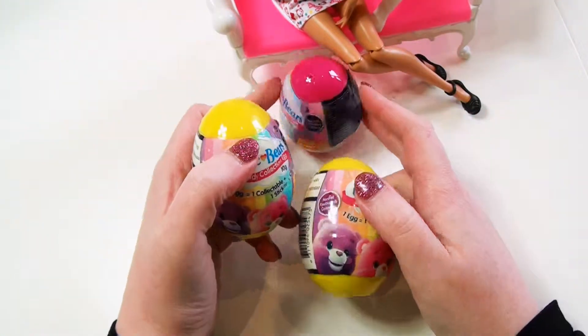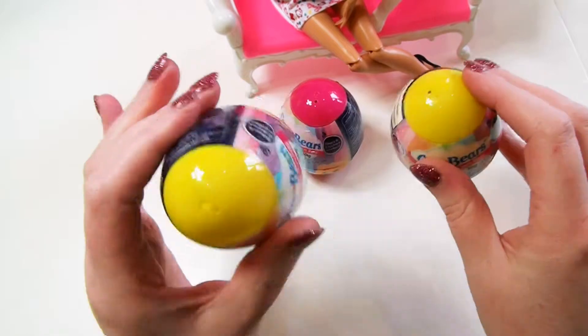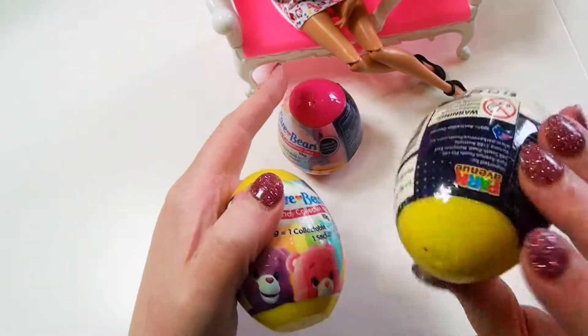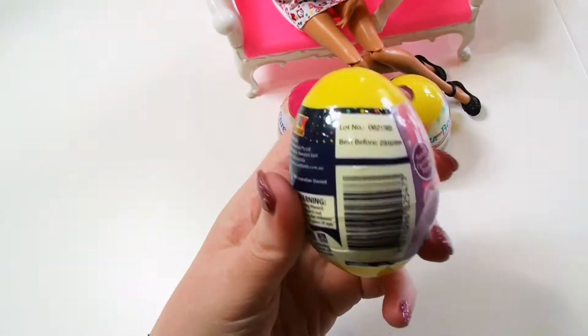I've got two yellow and one pink. Which one do you want to open first? We're going to go yellow, pink, yellow. Okay, that's a good order. Sounds promising. Let's go.